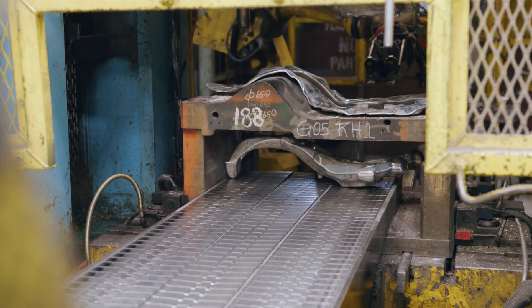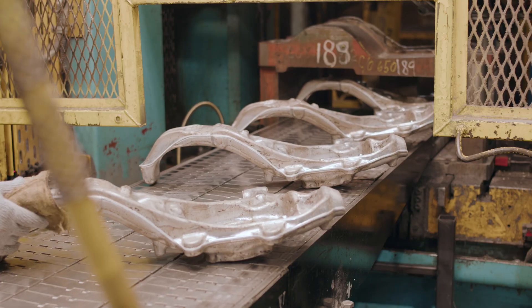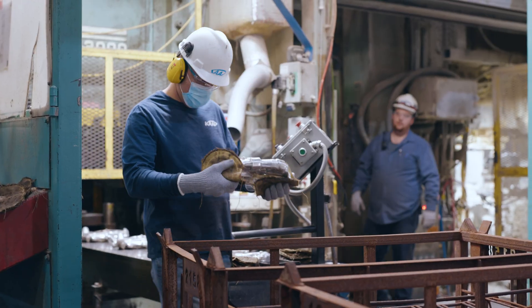Once it's done with the dies, it goes to the trim die and then it gets trimmed through — that's when we check for quality. We check for defects, and then we pack it away.